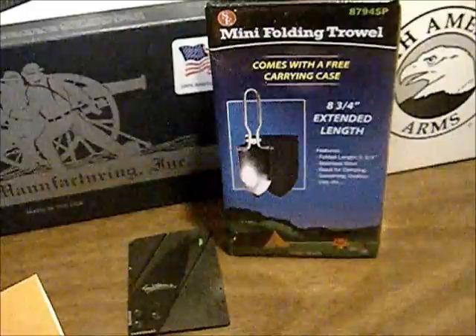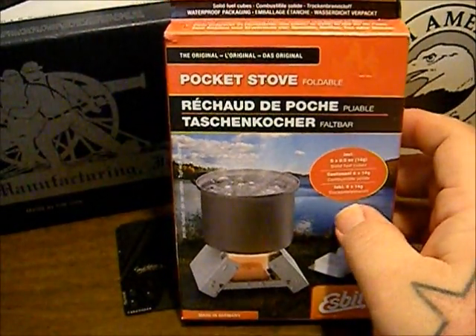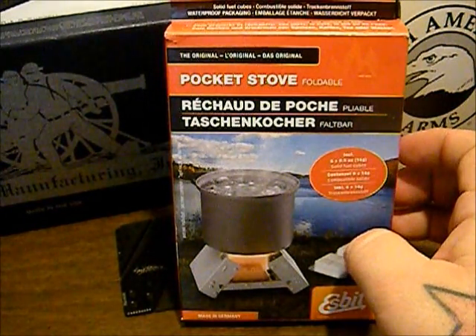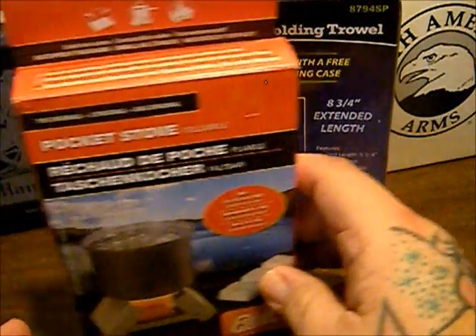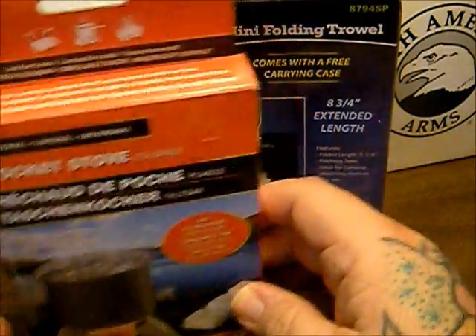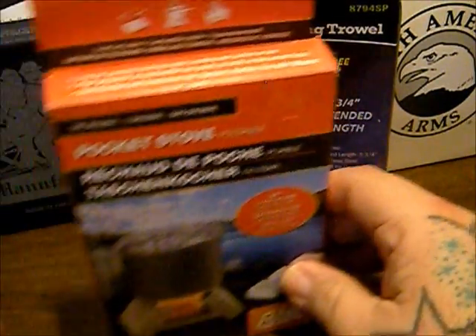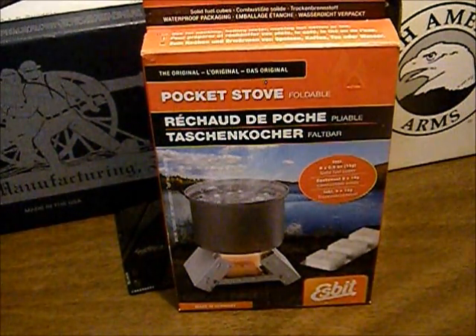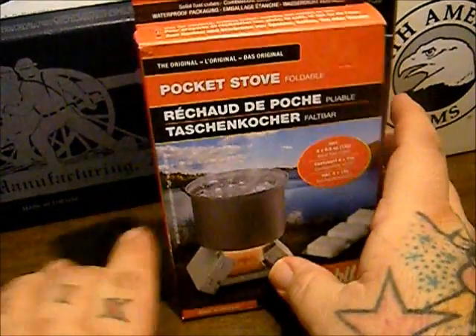And then if you remember, we picked up an Esbit stove and I complained that it wasn't really reusable. Well, this is the one I thought I was getting when I ordered it. The first one was six dollars, this one was around eight — only a couple dollars more than the smaller one, and it comes with twice the fuel tabs, so that was cool. So those are the finds this week.